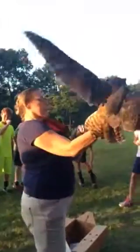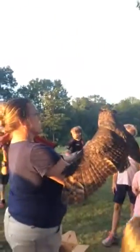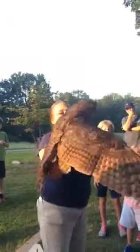His feet have fur on them? They do. He has what's called booted — it's not fur, it's feathers all the way down, even on the toes. See this white? He's doing what's called gular fluttering. And that's because he's nervous or hot.